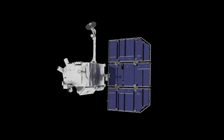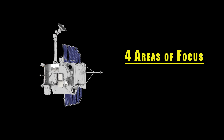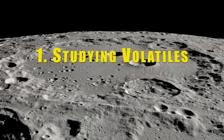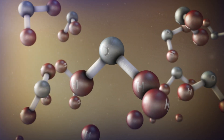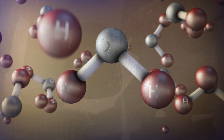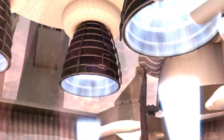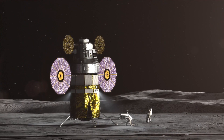Going forward, the LRO mission will have four main areas of focus. The first is the study of volatiles, which are chemicals that easily evaporate or vaporize, such as water. In terms of lunar exploration, volatiles will be useful for things like creating rocket fuel and making oxygen to breathe, so they are a primary resource that future astronauts will depend on having.